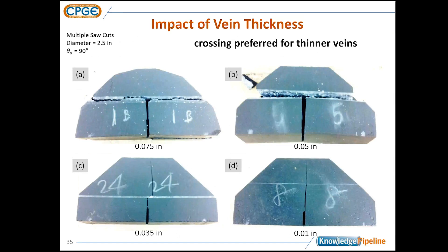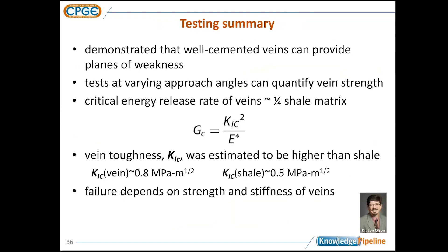The thickness of the vein was very important, which was a bit surprising. With the same loading and orthogonal approach across four samples, in thin veins we had crossing, whereas in thicker veins we had diversion — actually diversion all the way across. In these thick veins, the propagating fracture was completely captured by the pre-existing veins.